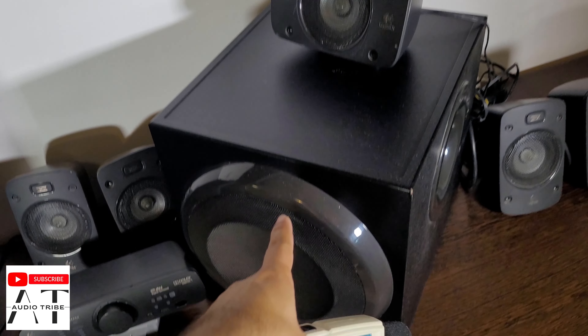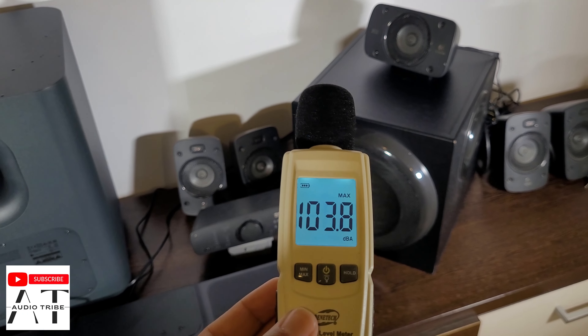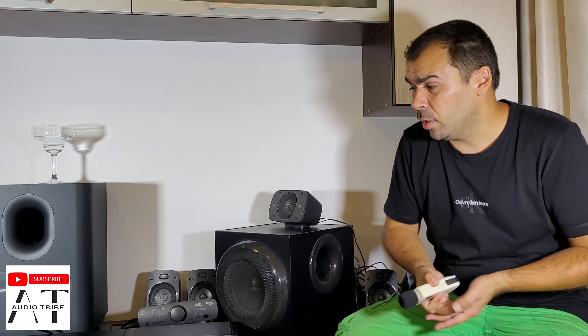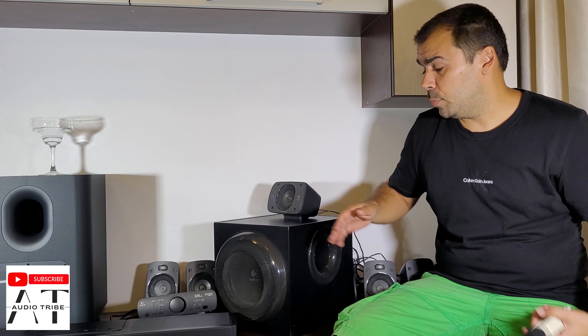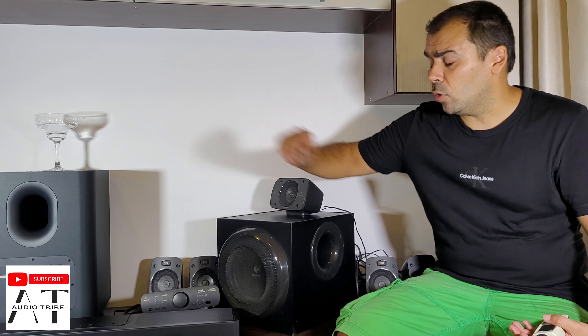But because the Logitech has the bigger subwoofer, I think it has more bass. I am very impressed with this test. The Logitech Z906 is very, very powerful compared to the JBL Bar 1300, but it has almost 12 inches compared to only 10 inches. What do you think?